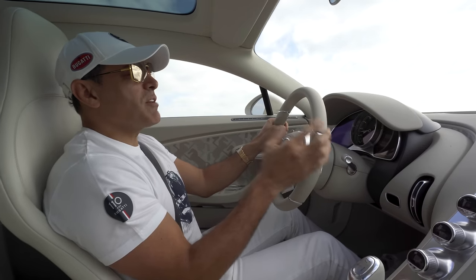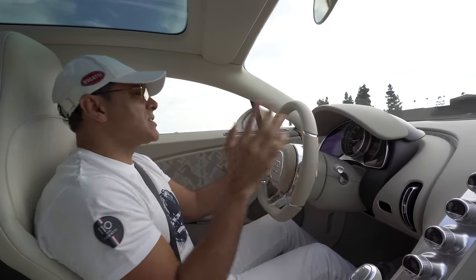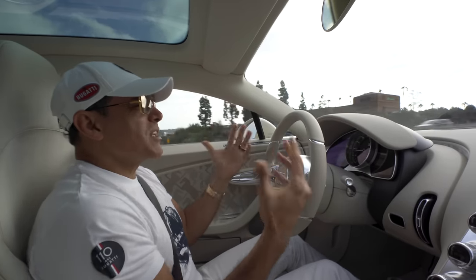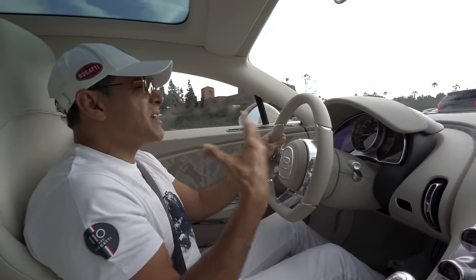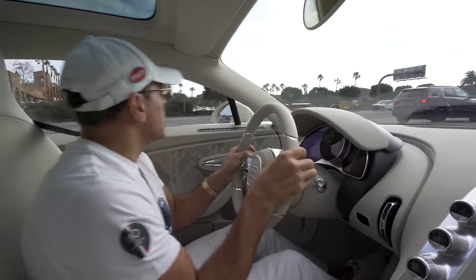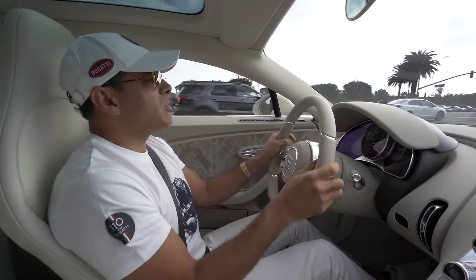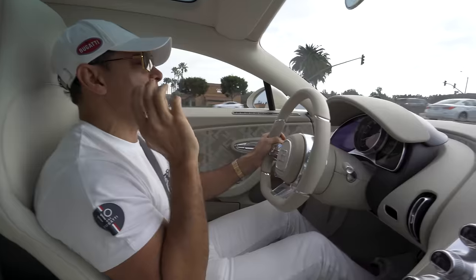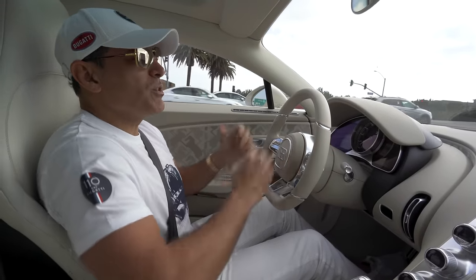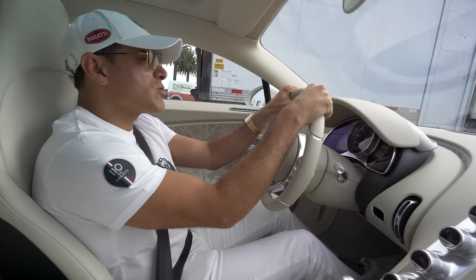I'm not kidding you — the Veyron and my other two Bugattis, when you accelerate and decelerate, you feel it. You feel your guts. This almost feels like a spaceship where it floats. With all the sheer force of accelerating and braking, you don't feel your guts coming in and out like the Veyron. It's just so smooth.